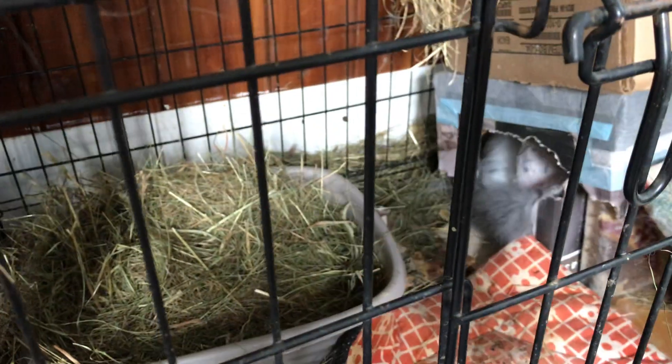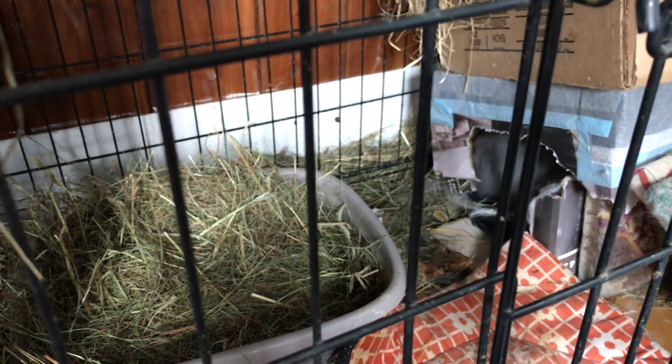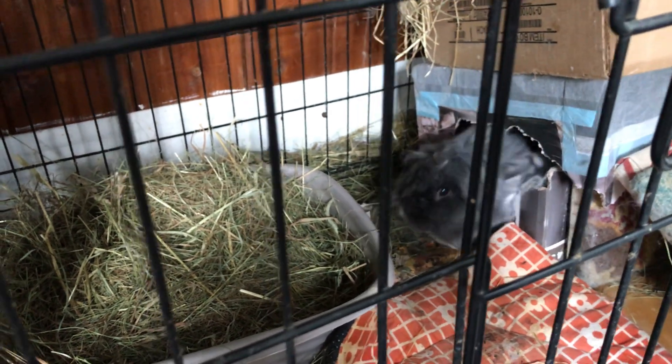Blueberry is a rescue bunny from an animal auction. We've had her for a year and a half now and she's such a sweetheart, but it took us a while to build up that relationship — it takes a little time with a new bun.